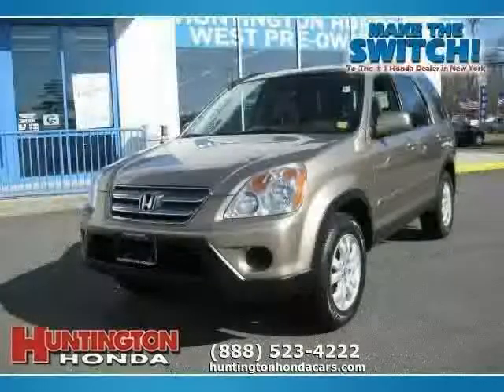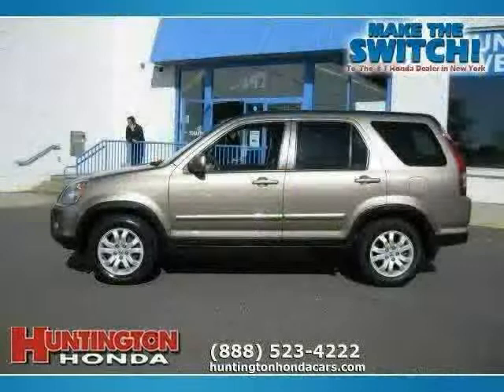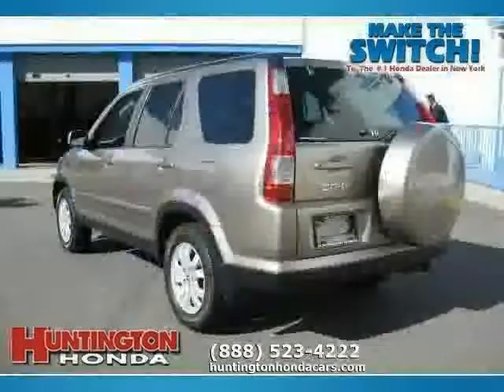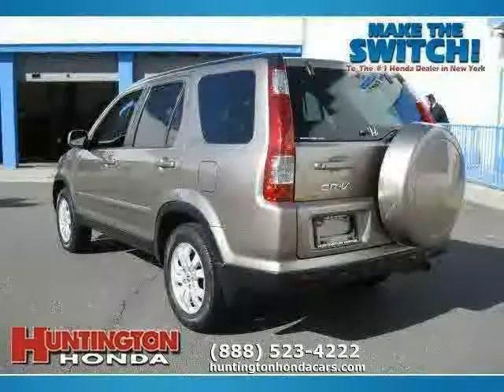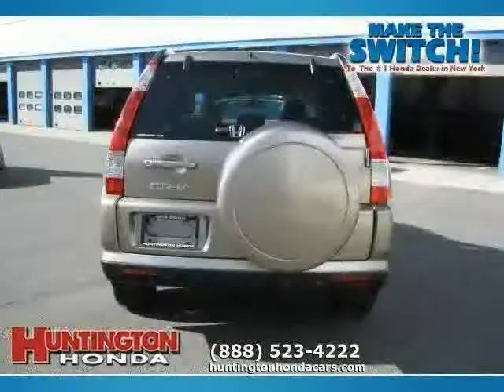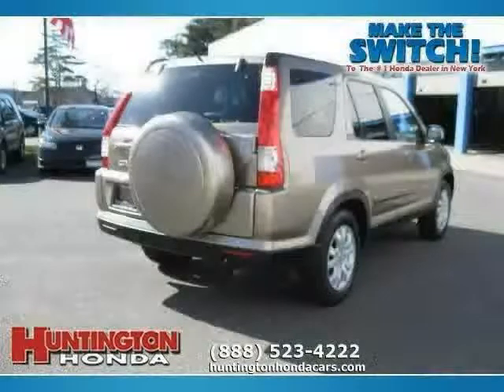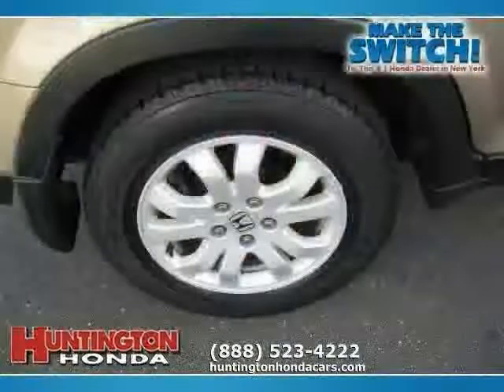This 2005 certified Honda CRV is equipped with leather interior, leather seats, CD player, power tilt sliding sunroof, heated mirrors, four-wheel drive, traction control, vehicle anti-theft system, cruise control, driver and passenger side airbags, four-wheel anti-lock brakes, and power windows.